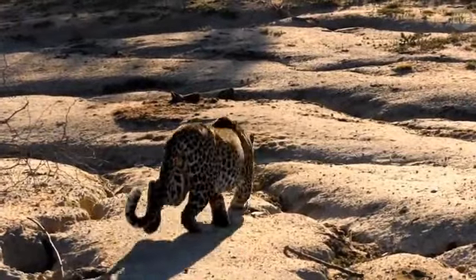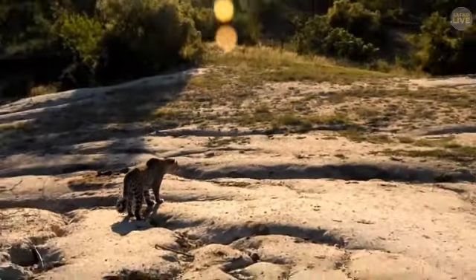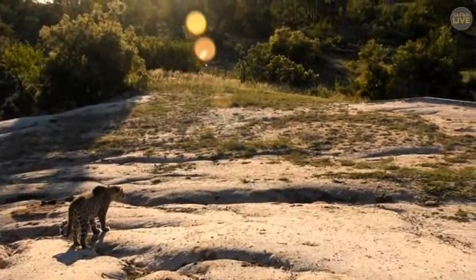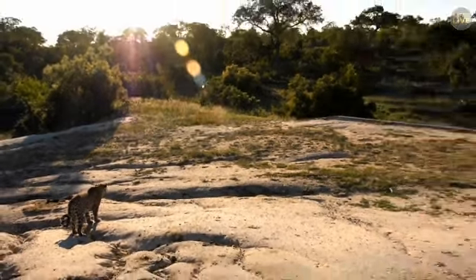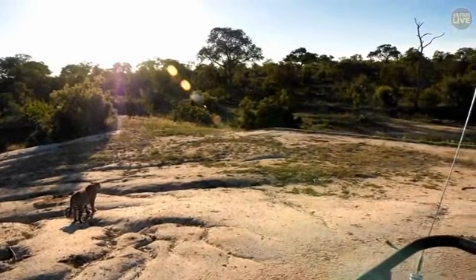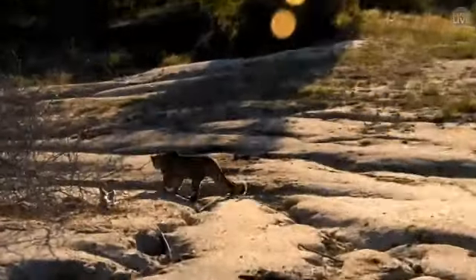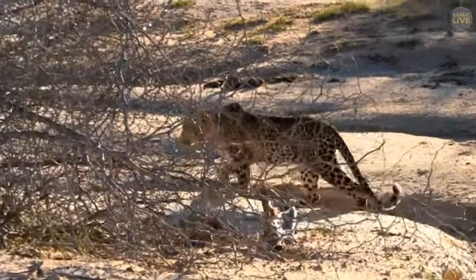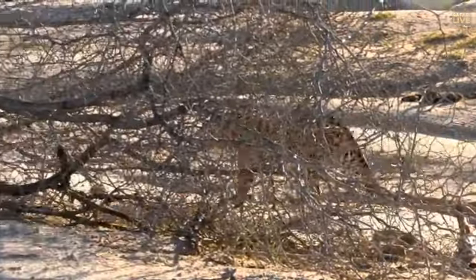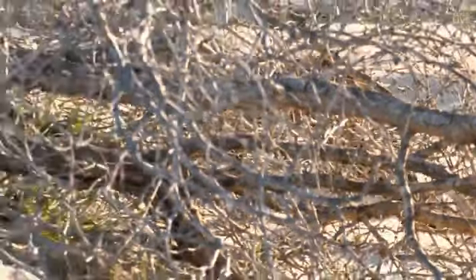Look at the posturing of the body now — look at this. The wind is actually coming from directly behind us; I cannot see what he sees. But something has caught his attention in the bushes there, and he is going around.